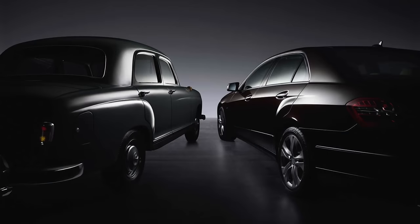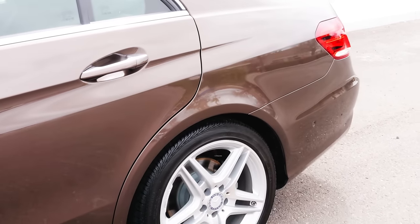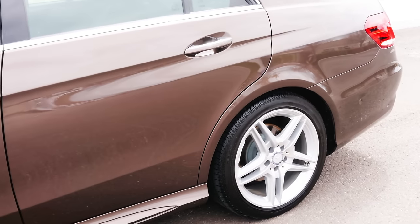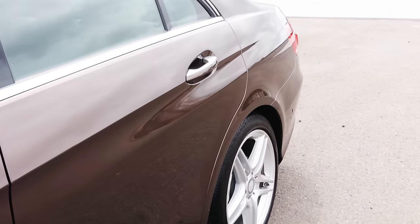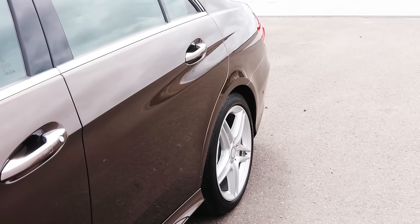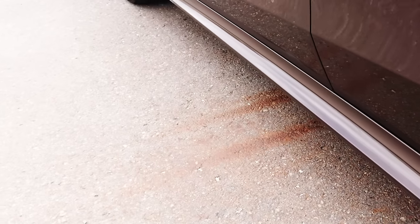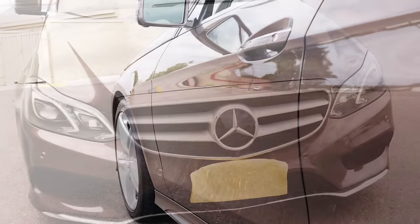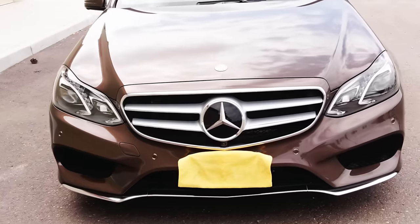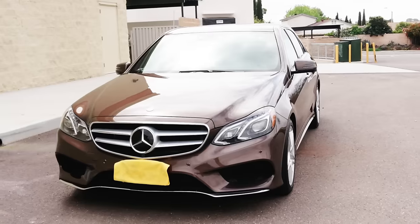A strong styling point on the pre-facelift model was the Ponton rear-style fenders that gave a nod to the 1950s Mercedes sedans. On the facelift model, Mercedes did away with the Ponton rear fender and instead incorporated a door and rear fender design with two strong lines and a scallop in the middle. This was done to make the vehicle look a bit slimmer and svelte. Along with the sport package, you got unique side skirts, sport front and rear bumpers, alloy wheels, perforated front brakes, and for the first time ever, the grille had the star inlaid with no standing hood star on the hood.